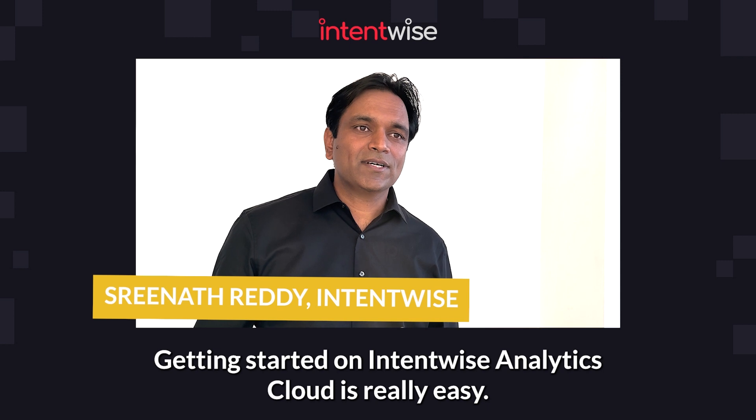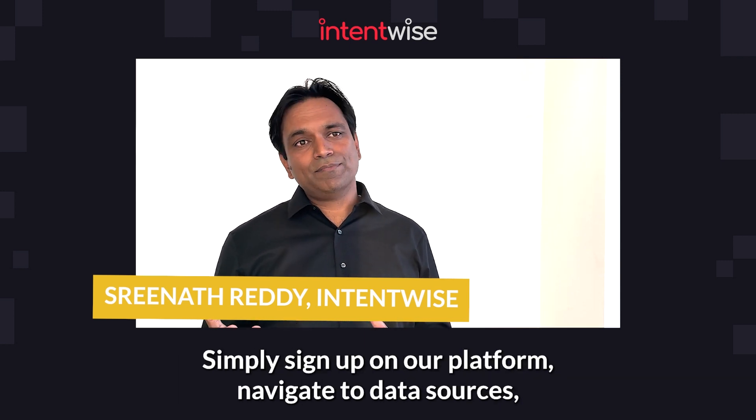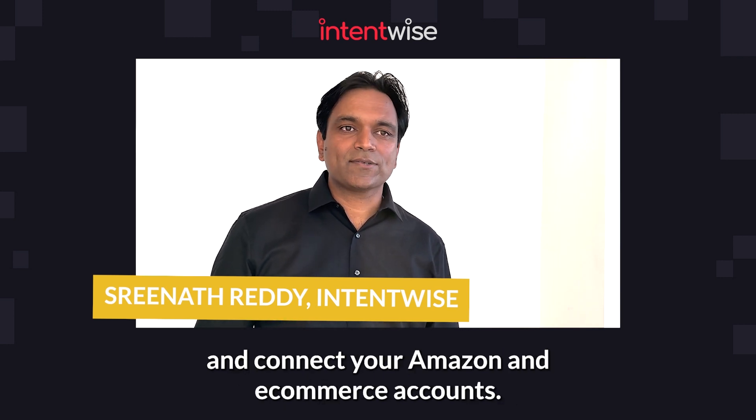Getting started on Intentwise Analytics Cloud is really easy. Simply sign up on our platform, navigate to data sources, and connect your Amazon and e-commerce accounts.